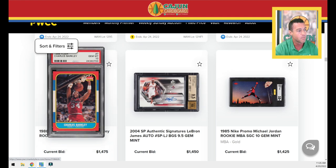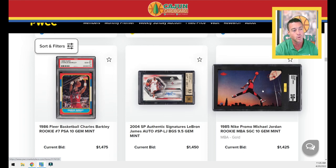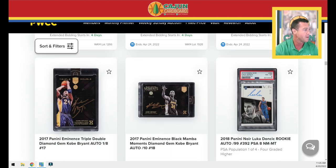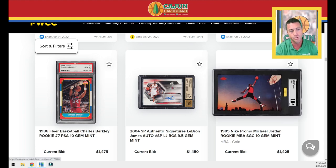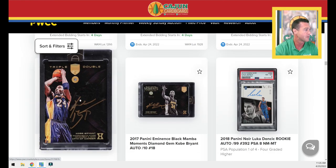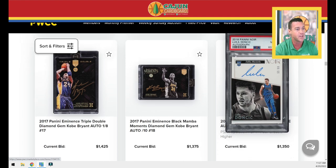We've got a LeBron 2004 second-year SP Authentics BGS 9.5 auto. The SGC 10 with the gold NBA sticker, Jordan Nike promo XRC — pre-rookie, the 1985 Nike promo card. It's a big old postcard-size card. Two Kobe gold autos on card. We've got a Doncic 2018 Noir autograph — he has a patch auto as well, so that's just the autograph. PSA 8, only a pop 4 with 4 higher, so not many of those going around.